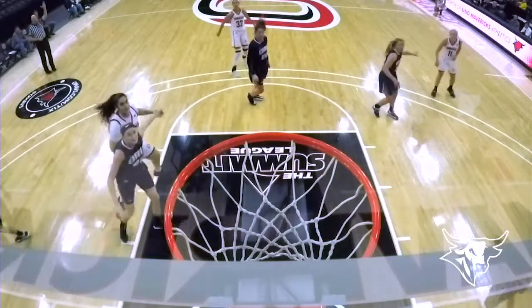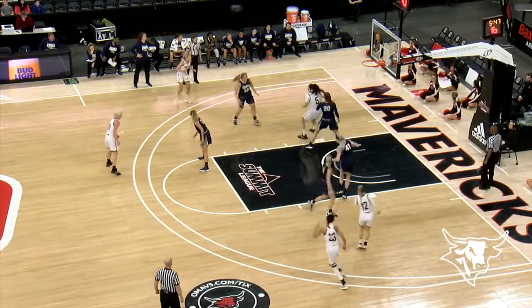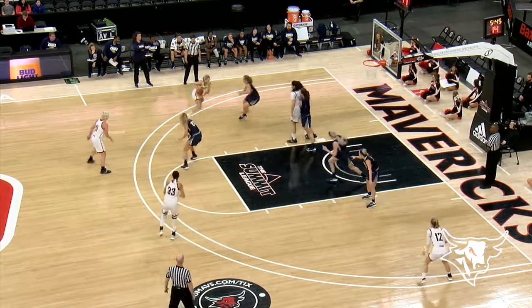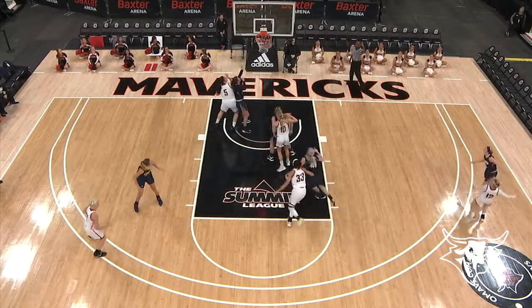She hasn't hit a three-pointer since the Northern Kentucky game. Now Killian throws it inside to Pilacuda. Pilacuda bounce feed for Ogier. Ogier puts it on the deck, now she'll kick out — wide open for three — Ekdahl. Got it. Mikayla Ekdahl, the Swedish sharpshooter.